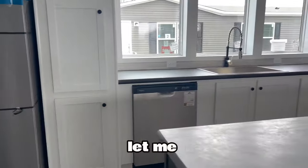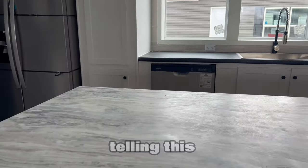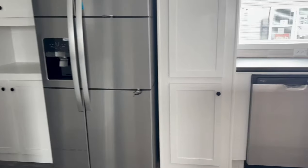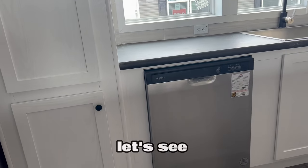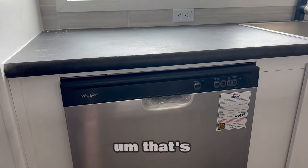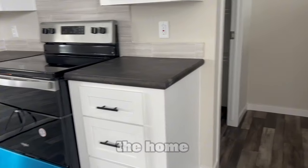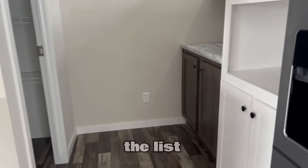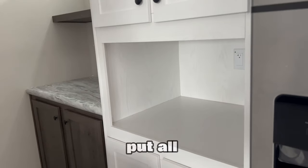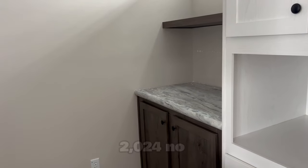Before we go any further, this one's called the Entertainer. I haven't seen the list price on it yet for the home, but this is located in Glasgow, Kentucky, and I'm going to put all the information in the description of where you can find this home right now, as of March 2024.